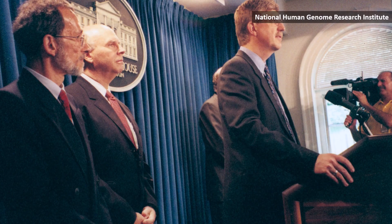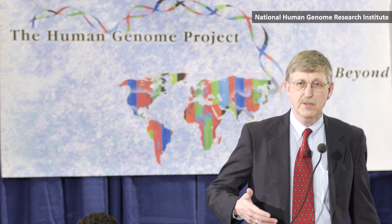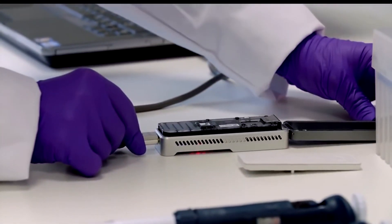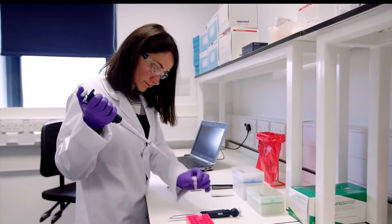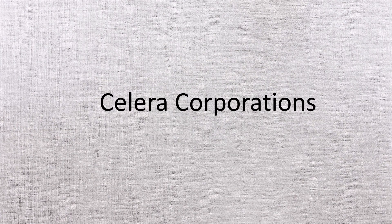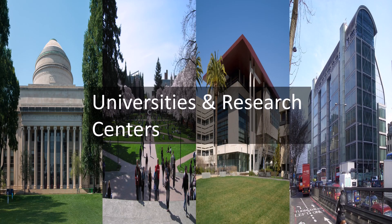A working draft of the human genome was released in 2000, published in 2001, and the final version was completed in 2003, with fine-tuning continuing for years after. Alongside this project, a similar project was carried out by Celera Genomics in 1998. Most of the HGP sequencing was performed in 20 universities and research centers in the United States, the United Kingdom, Japan, France, Germany, and China.